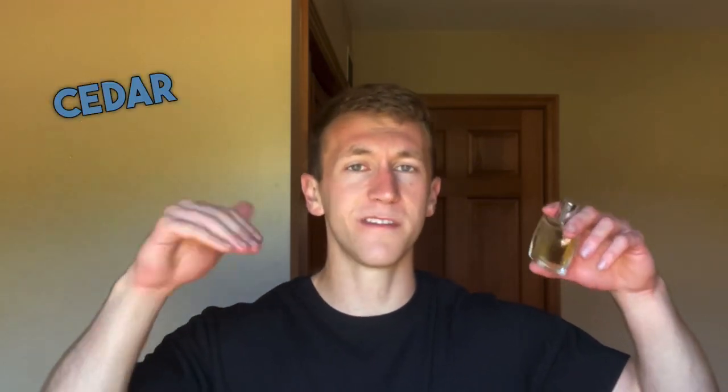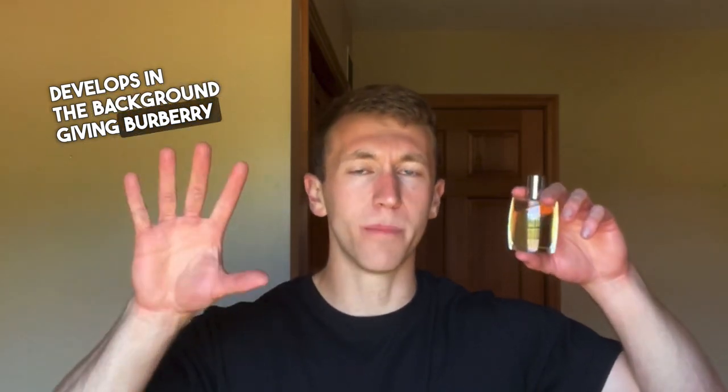After the first 10 to 15 minutes, a semi-powdery lavender almost takes over the entirety of the scent. At the heart of the wear, all the top notes have faded except the lavender. It retains its fresh accents, while a warm cedar develops in the background, giving Burberry for Men depth. You then get a dry oakmoss that becomes more prominent, pairing with the floral and semi-powdery lavender.